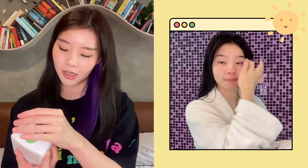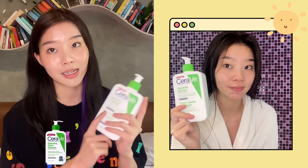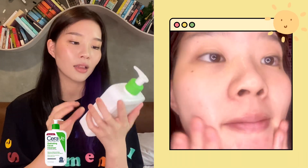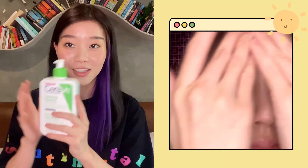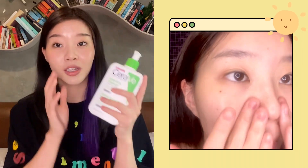Starting off with my cleanser, I'm using the CeraVe Hydrating Cleanser because my skin tends to get a little dry, so gotta keep it hydrated. I love, love this brand. I honestly have never bought a cleanser this big before because I don't commit. But this one.